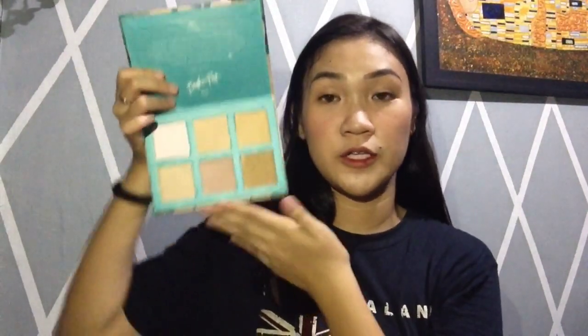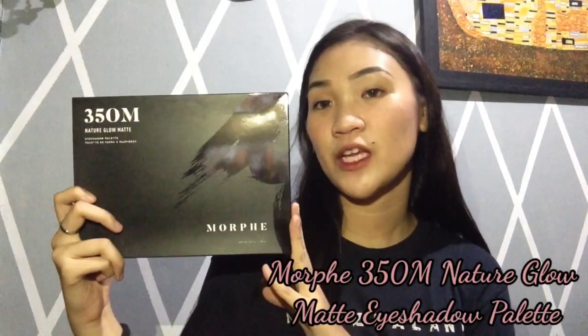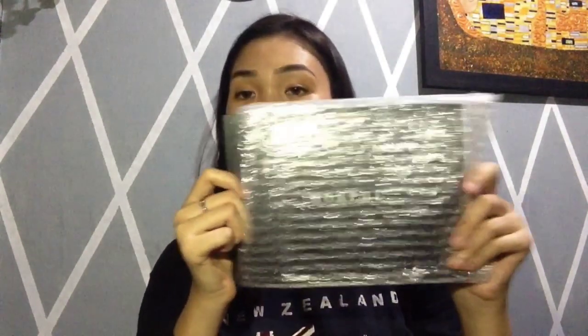And lahat ito guys, pigmented siya. I'm excited to try this one — it comes with a brush as well. And last but not the least is itong Morphe 350M Nature Glow Palette. Meron siyang 35 shades. So when you open it, ito lang siya — makikita mo.